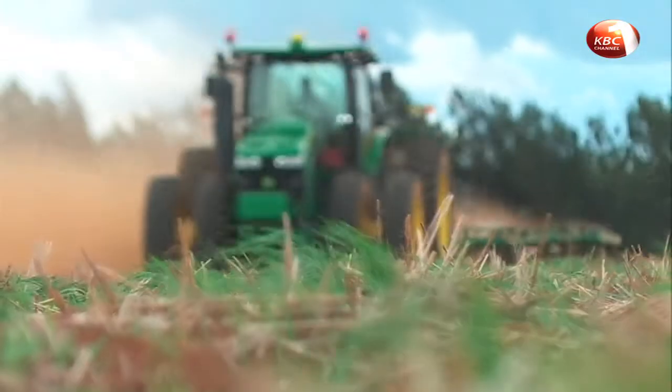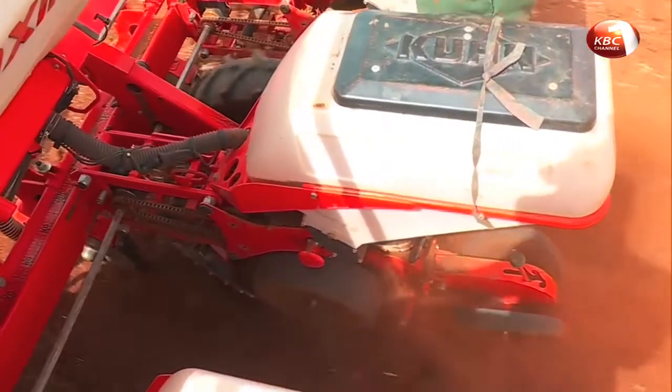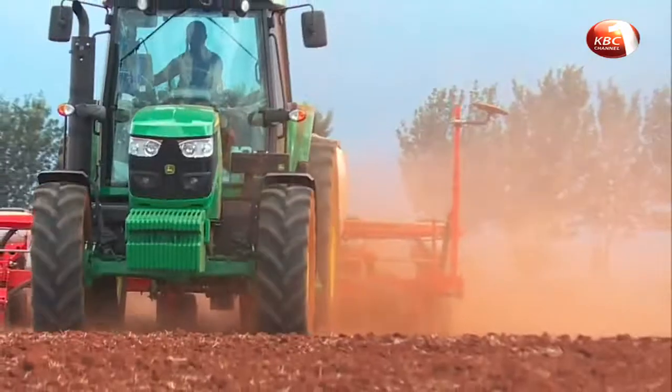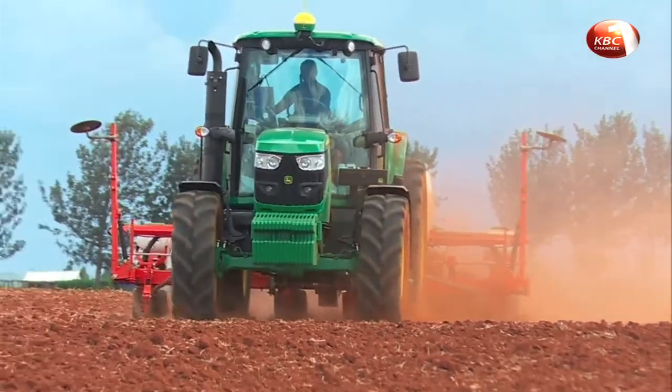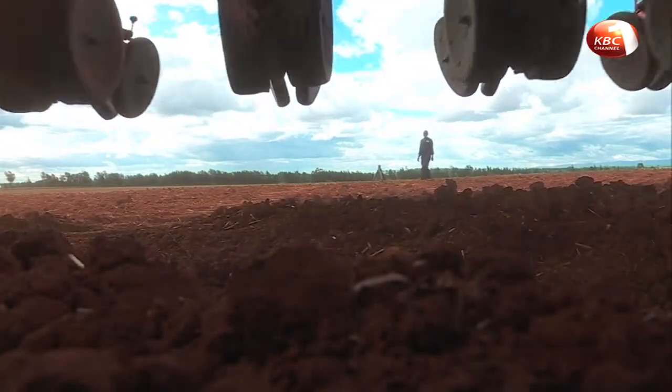Early afternoon at the Komual farm, the wheels of a planter are turning, set for a task that is the beginning of a new season. This is the phase of mechanized agriculture.